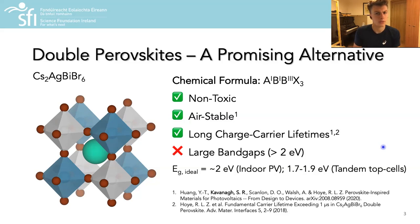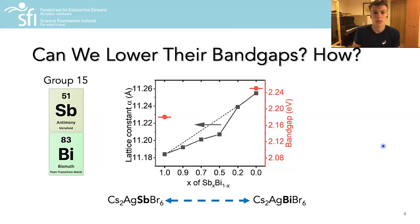Unfortunately, most double perovskites exhibit large electronic band gaps which, although suitable for applications such as x-ray detectors, prohibit their use in most photovoltaic or photocatalytic applications. Thus, the aim of this work was to identify a controlled route to lowering the band gaps of these materials so that they may be more suitable for such applications.